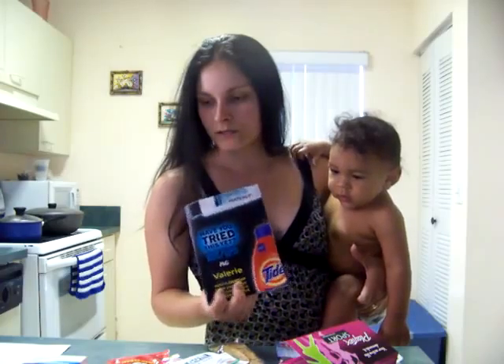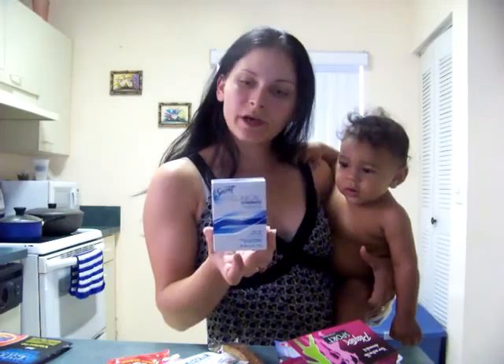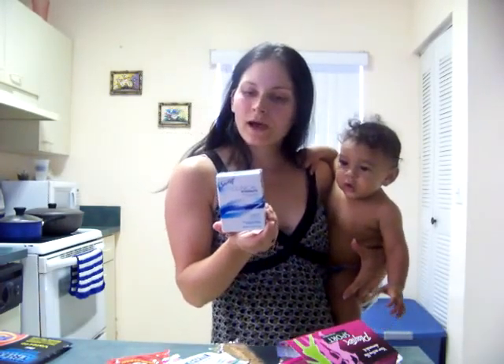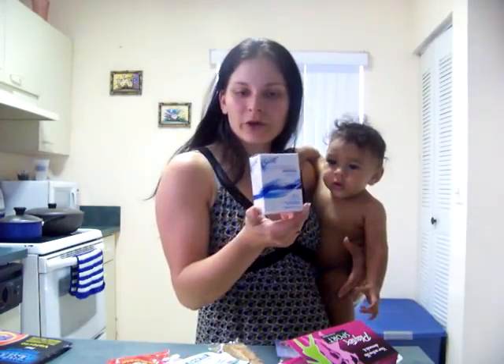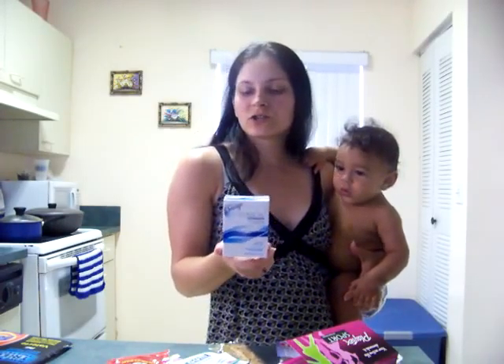After this, I got this Secret Clinical Strength travel size deodorant. I haven't tried these yet, but I do have a couple of them in my closet and now I have another one. So even if I don't use them, they're good little donation items or gifts or just for whatever.